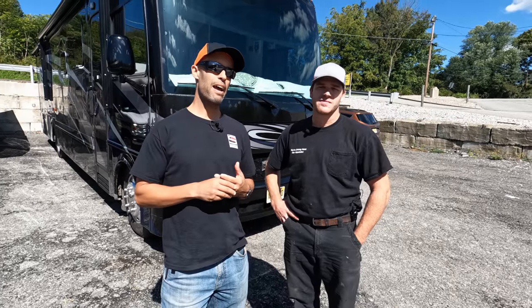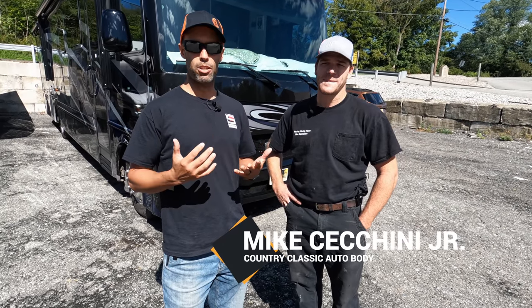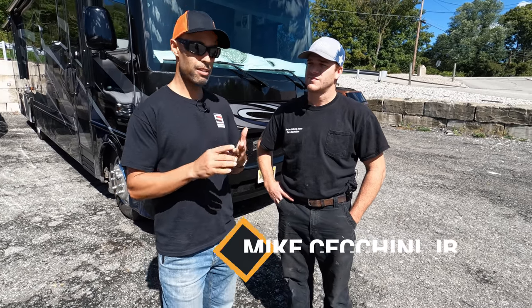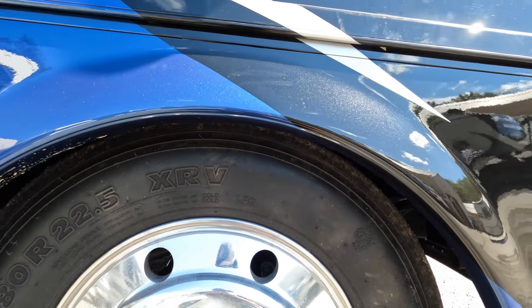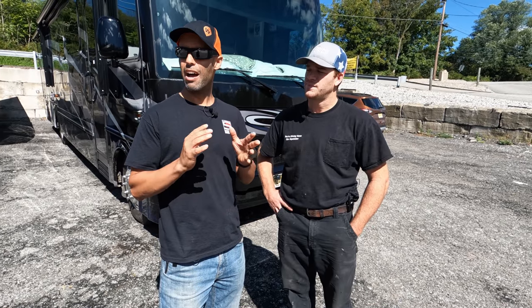We're back at Country Classic — it's about 10 days since we dropped Nelly off. As we expected, all the issues were dealt with perfectly. We had a couple of things on the list: the fender was fixed and they matched the paint — it looks stock, you can't even tell the difference. They also worked on the rear slide, which was the ongoing issue we had.